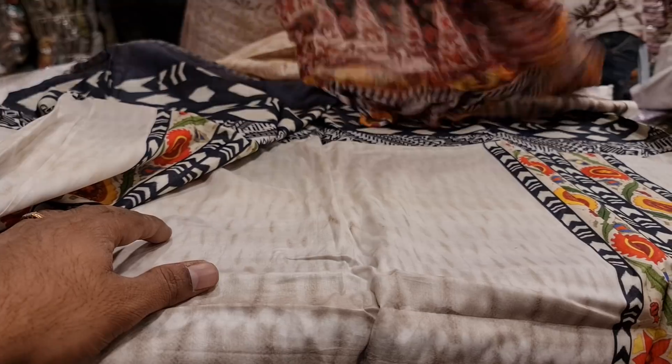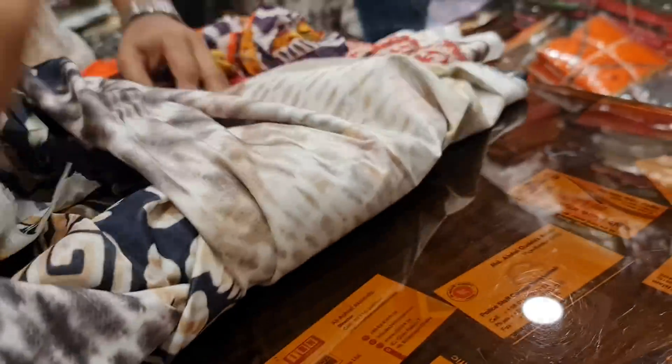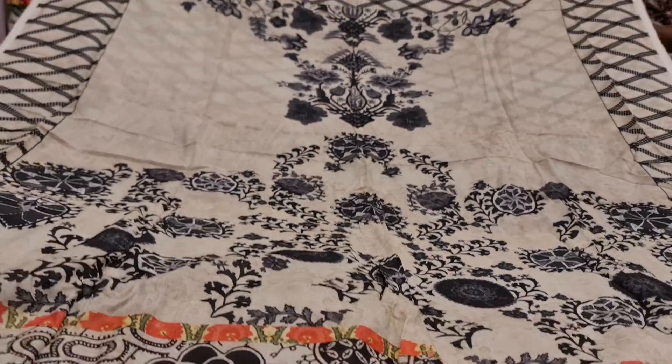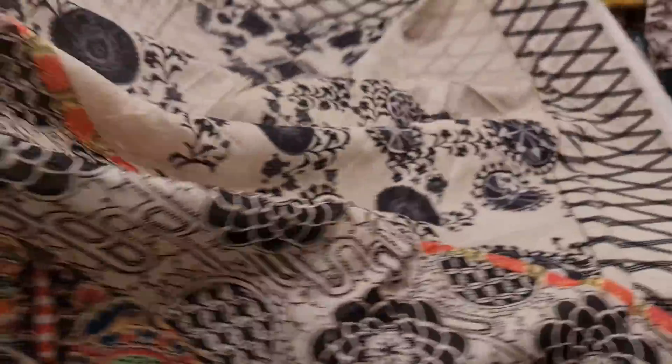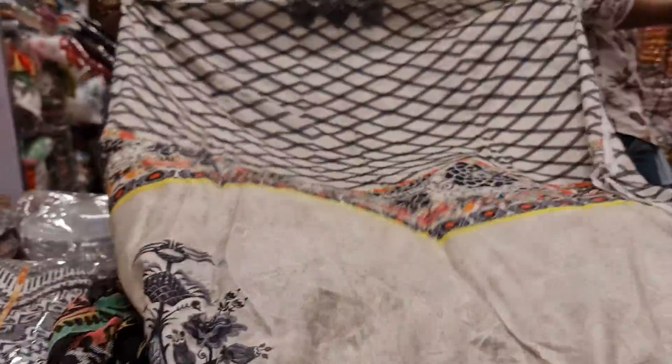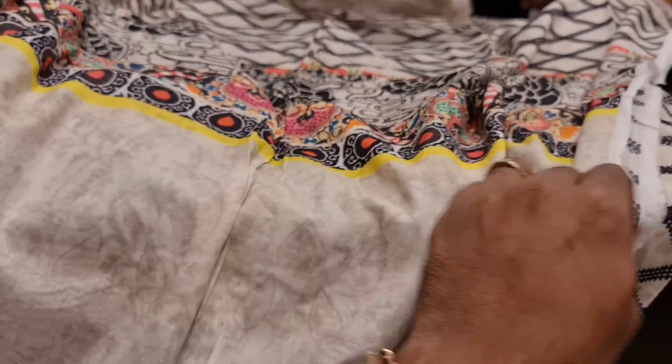Two beautiful. She's got a dress. Look at this, it's a new collection. This is a dress, it's a new collection. This is the Kaapur. Here are $13.